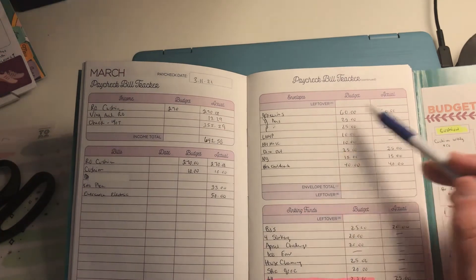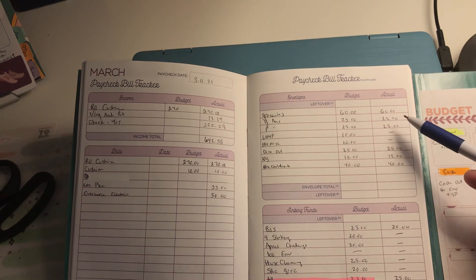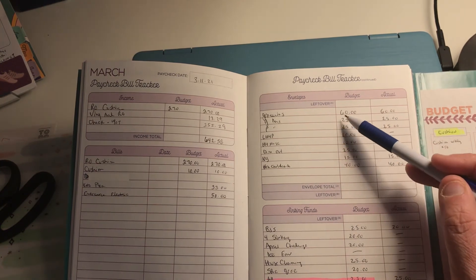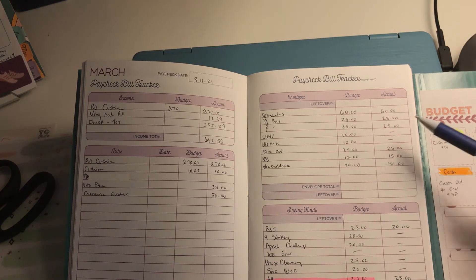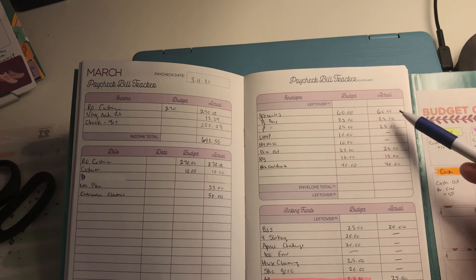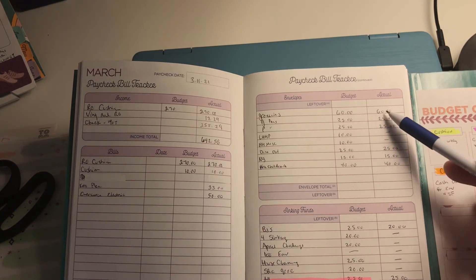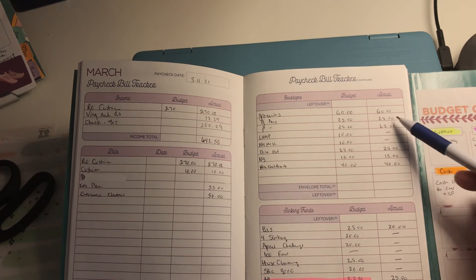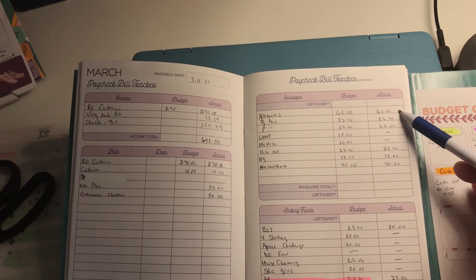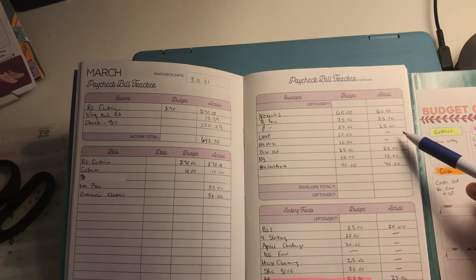In the actual column I put what I actually put in those envelopes. The Budget Mom says to record exactly how much you spent in groceries, etc., but I keep that on the envelope itself so at the end of the month I know how much cash was spent. In this column I just record what amount I actually put in. If I budgeted $60 for groceries but could only put in $40, you'd see that difference there.